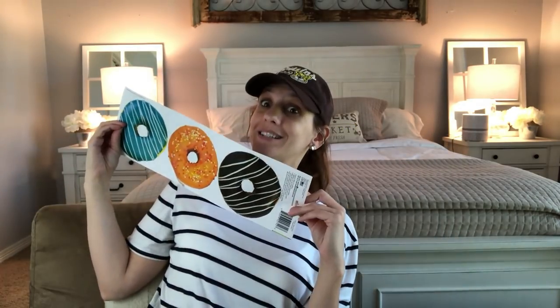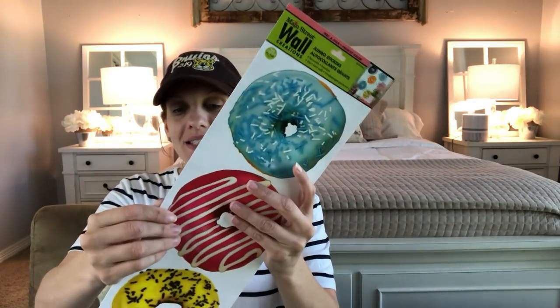New item alert — wall decor is finally here, and it's donuts! I am super excited they finally put out some new ones. They also had one with a unicorn that I need to go back and get. I use these for my planner — I've been hauling a bunch and I'm hoping to start using my Dollar Tree wall creations in my planner this weekend.